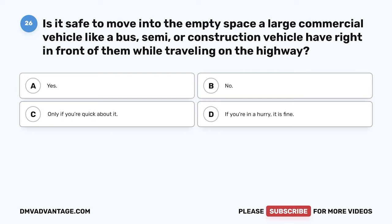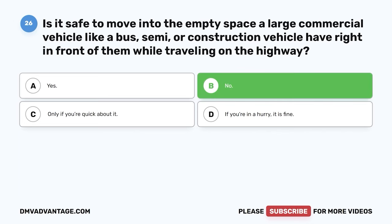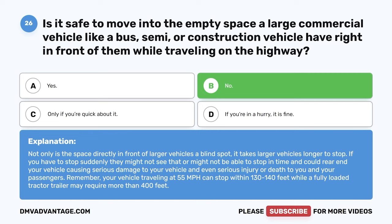Question 26: Is it safe to move into the empty space a large commercial vehicle like a bus, semi, or construction vehicle has right in front of them while traveling on the highway? A: Yes. B: No. C: Only if you're quick about it. D: If you're in a hurry, it is fine. The correct answer is B, no. Not only is the space directly in front of larger vehicles a blind spot, it takes larger vehicles longer to stop. If you have to stop suddenly, they might not see it or be able to stop in time. Your vehicle traveling at 55 mph can stop within 130 to 140 feet, while a fully loaded tractor-trailer may require more than 400 feet.